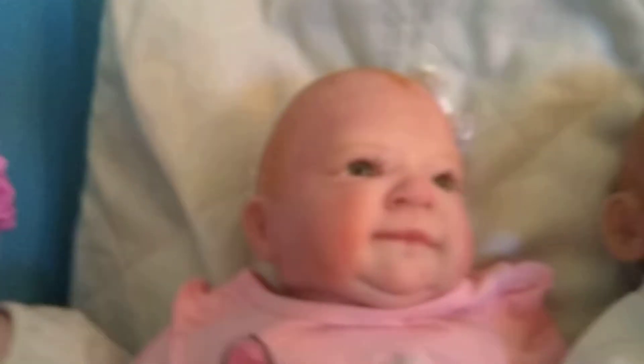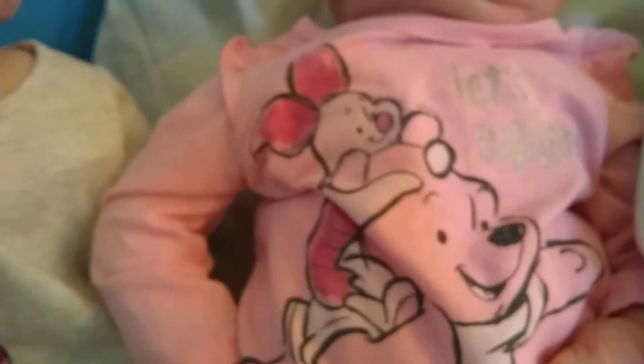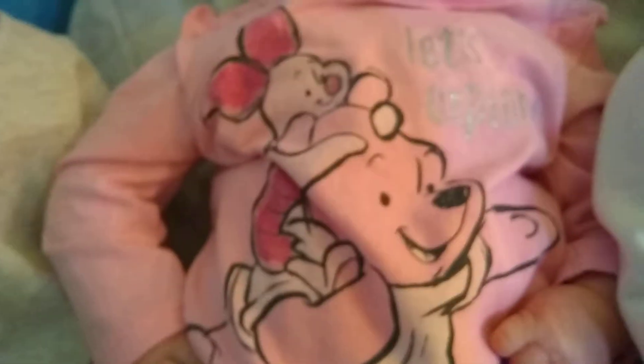And Savannah. She's got a pink shirt with Piglet and Pooh, and it says Let's Explore. And some little pink pants and her little tattoos.